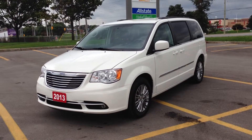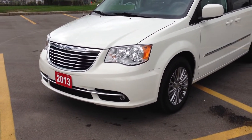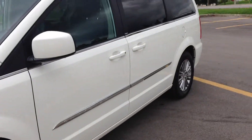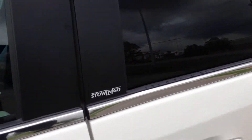As you can see, it's a beautiful bright white color. We have the halogen fog lights, 17-inch alloy wheels, tinted OEM windows with roof rack, and interior stow-and-go.